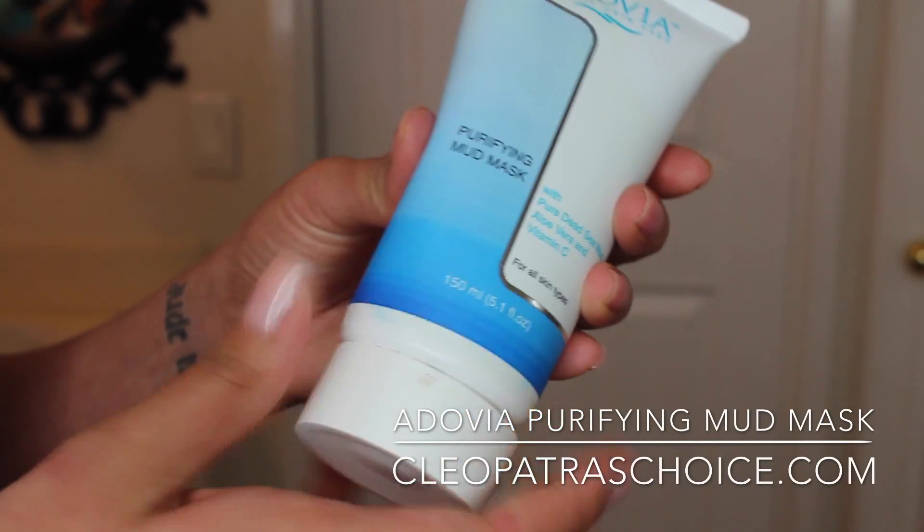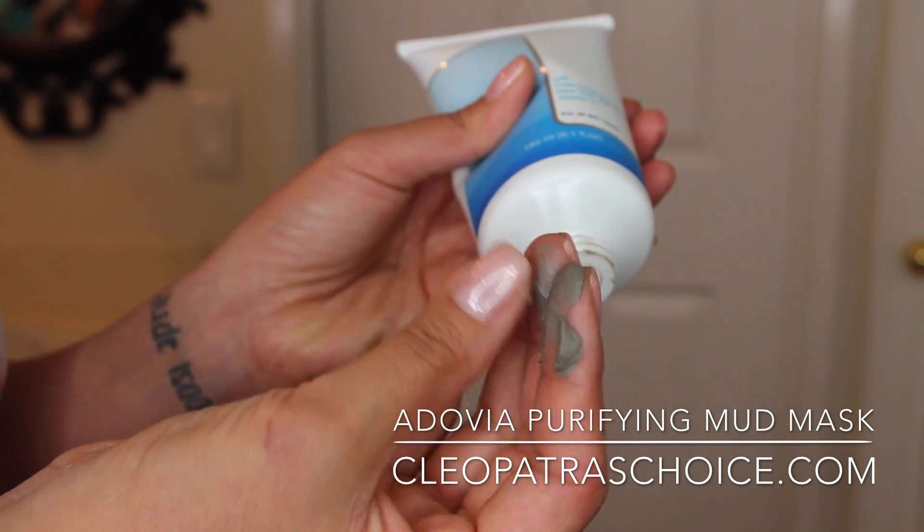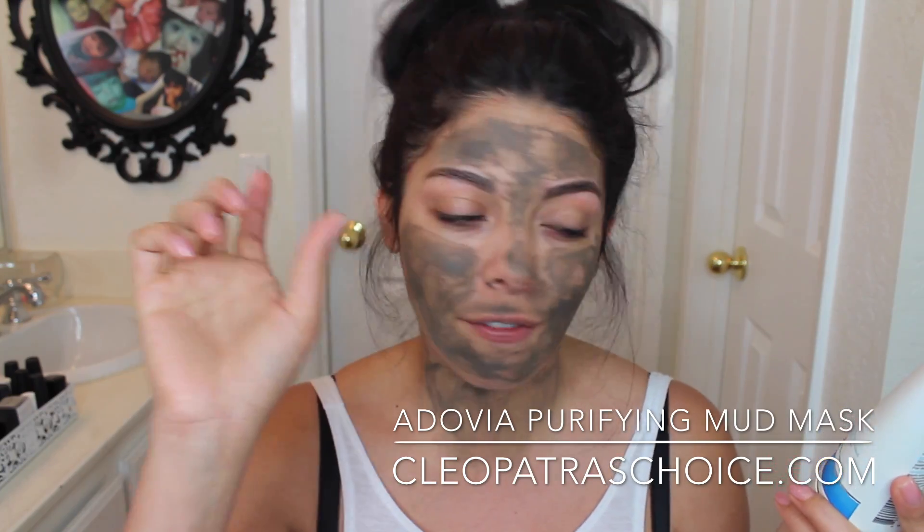First off, I'm going to talk about my face. What I've got going on here is mud, so don't be freaked out. I've talked about this maybe about two years ago when I lived in my old apartment with my best friend, who recently made a channel — her link will be in the description box below. This product is from CleopatasChoice.com and it is their Purifying Mud Mask. It has pure Dead Sea mud and other stuff like aloe vera and vitamin C.